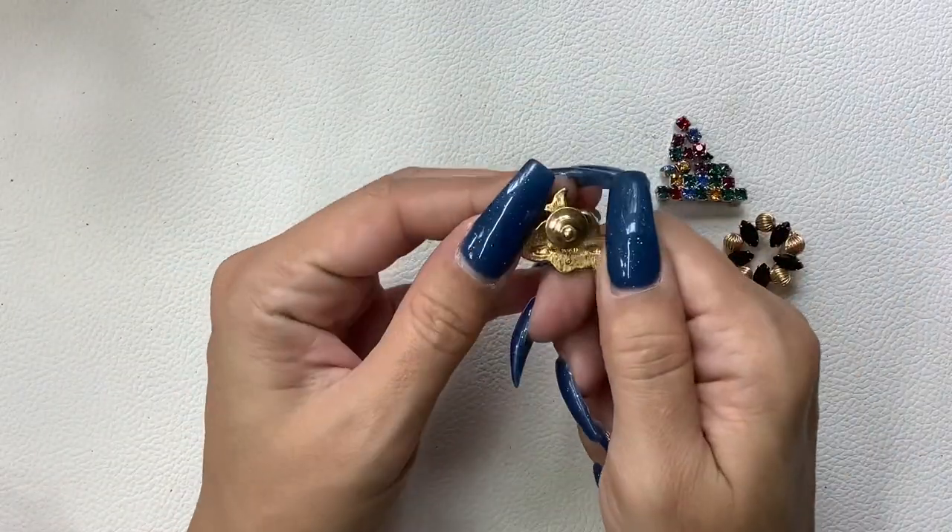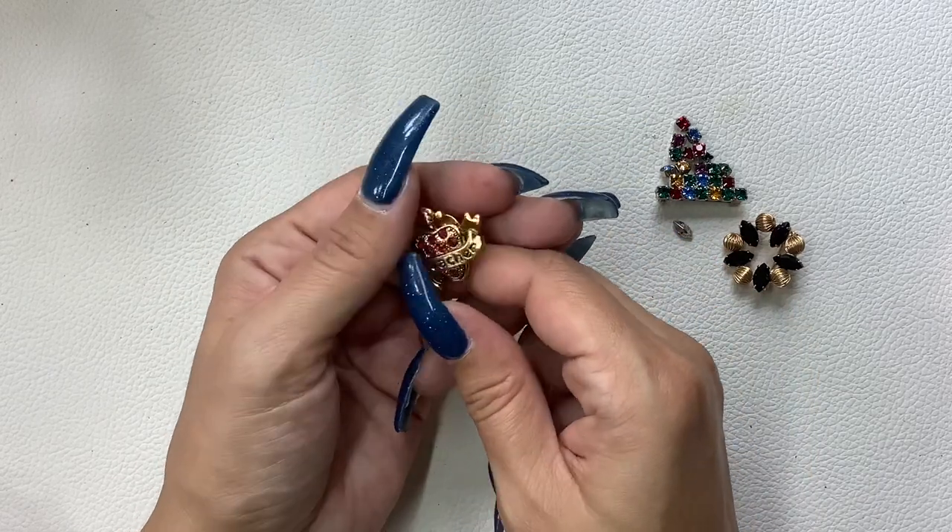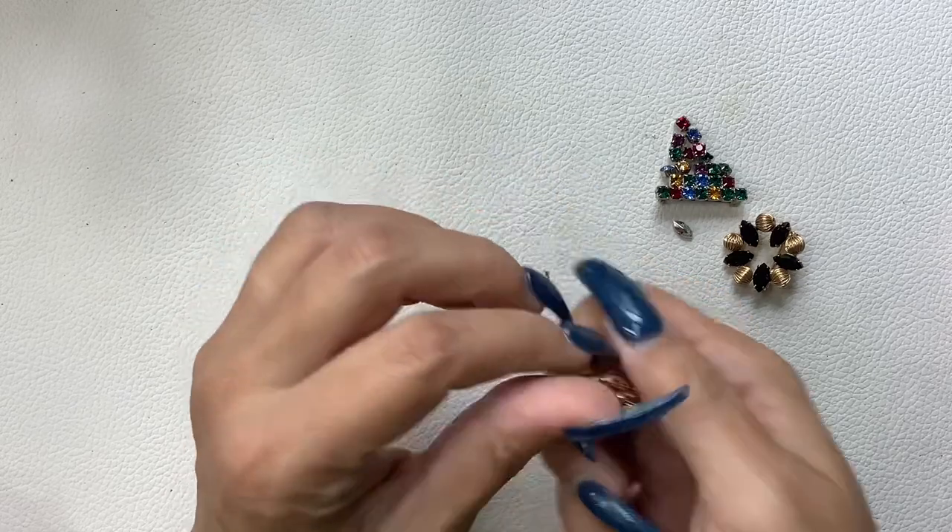We have a tack pin by Avon and it says 'Number One Teacher' — very cute, it's in very good condition, four dollars.